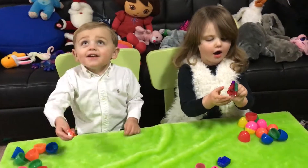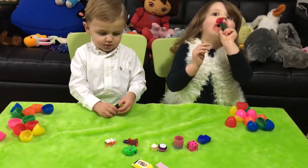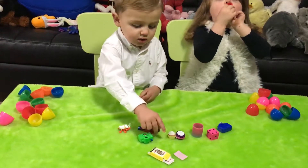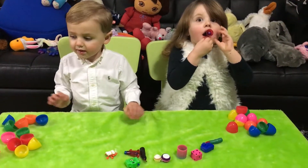That was fun, wasn't it? Yes! Well, we're going to have to do more of these because Dad bought 72. 72 of these eggs! It's going to be a lot of them to open and a lot of toys to discover.